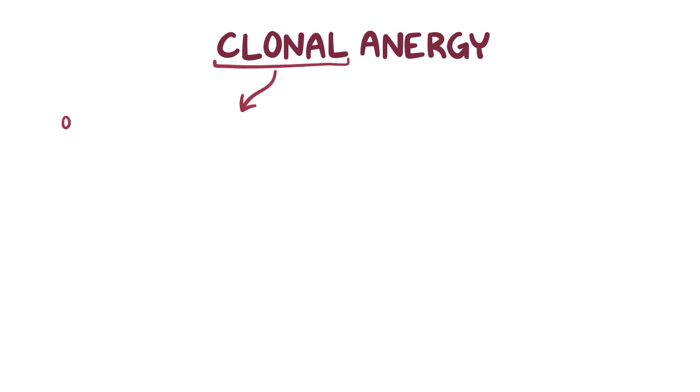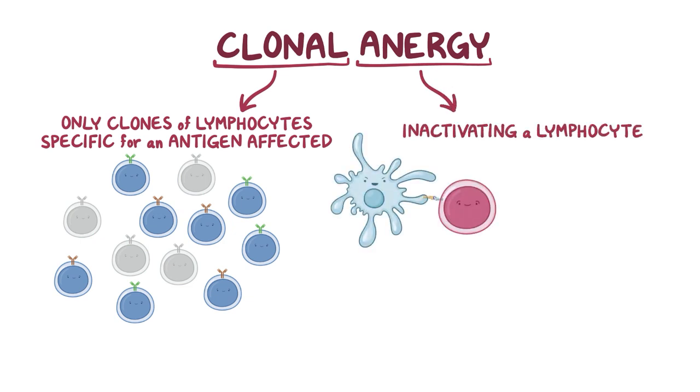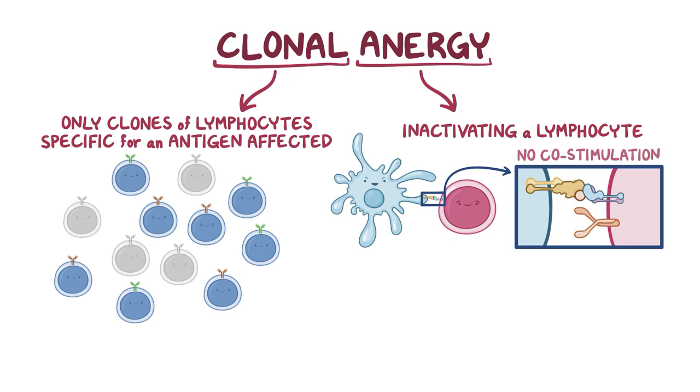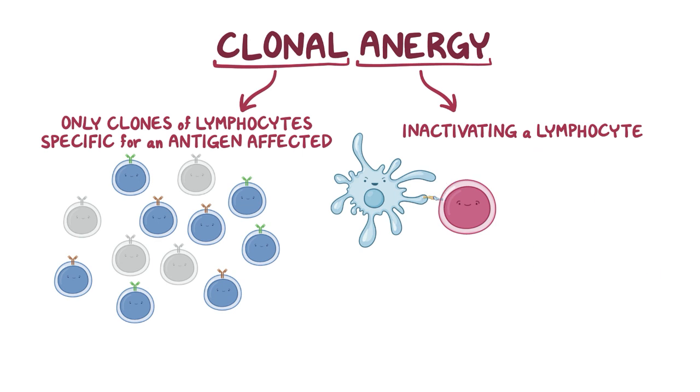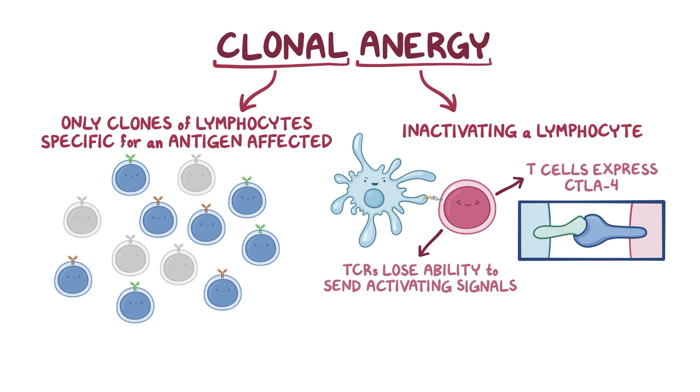The next mechanism of peripheral tolerance is clonal anergy. The term clonal refers to the fact that only the set, or clones, of lymphocytes specific for an antigen are affected by exposure to that antigen. Anergy is the process of inactivating a lymphocyte when it binds to an antigen but doesn't receive co-stimulation. This happens because self-antigens don't induce the expression of B7 on antigen presenting cells as much as foreign antigens. T cells encountering antigens without sufficient co-stimulation may lose TCR signaling ability, or be stimulated to express CTLA-4, which further reduces B7 availability. Both paths result in the inactivation, or anergy, of self-reactive T cells.